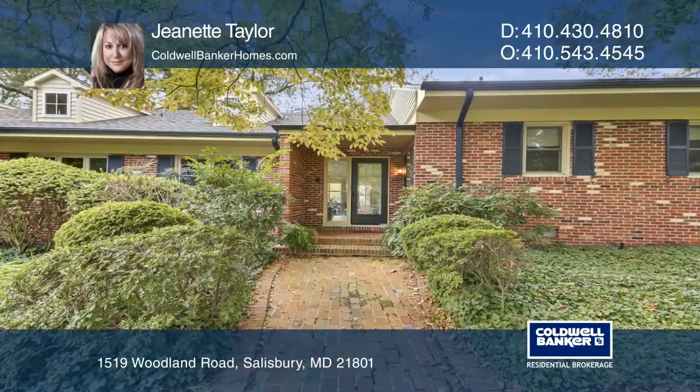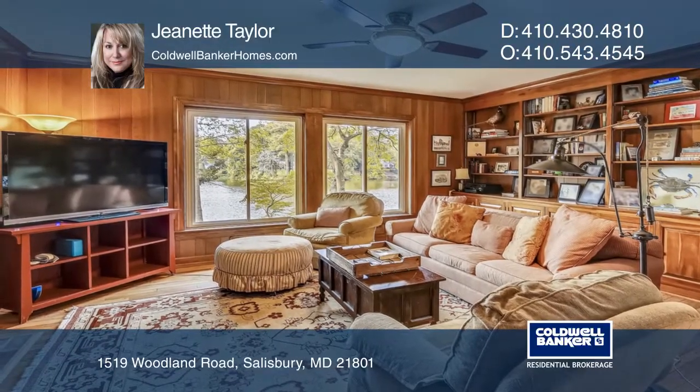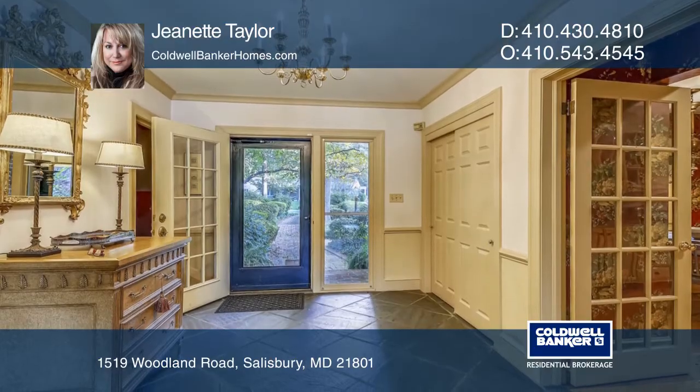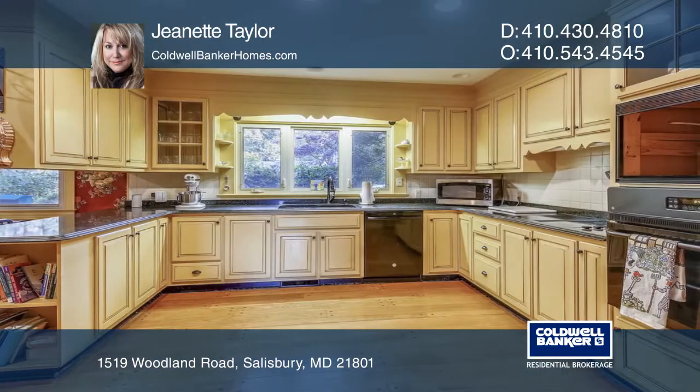Located in a park-like setting, this home boasts a fireplace in the living room, a formal dining room, a den with a fireplace, hardwood flooring with custom moldings throughout, a large eating kitchen, and a recently remodeled master suite and bathroom.